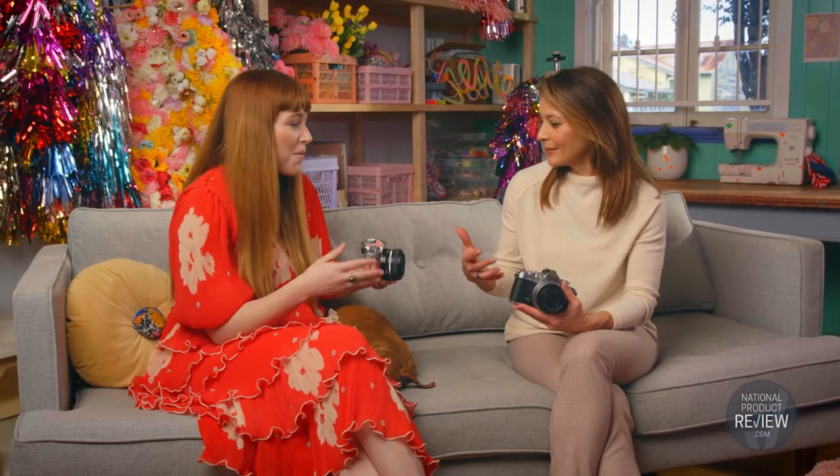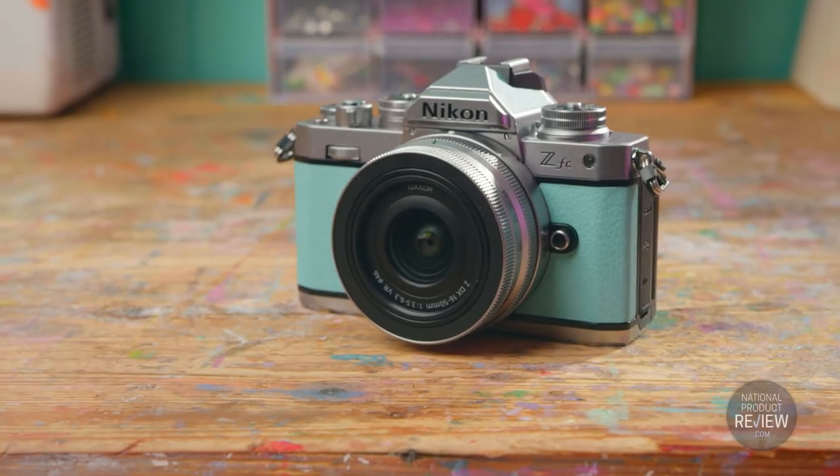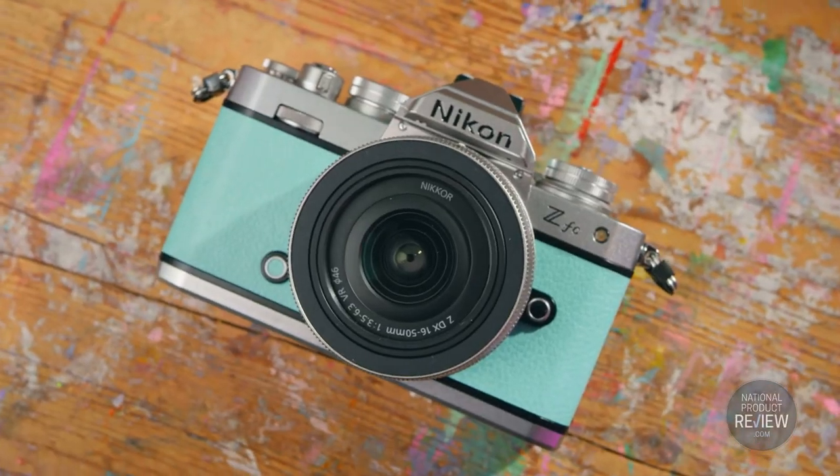If you want to change the color of your Z FC, for a small fee you can take it into the Nikon service center and swap it out. I've already got my eye on the mink green. I just love the fact that as your style changes, so can you.